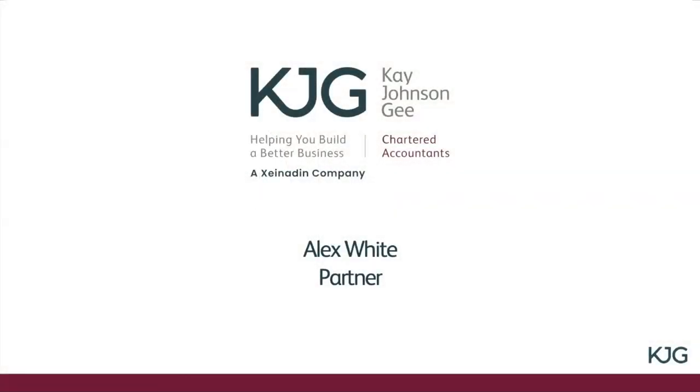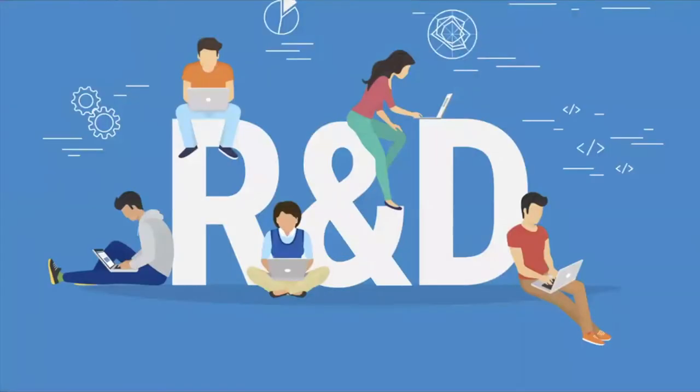Good morning everybody. I'm Alex White from Kay Johnson G. I'm a tax partner and today we're going to look at R&D tax credit relief, which is a very valuable relief. I'll be taking you through the types of company that can qualify, the two schemes that are specific to the R&D claim, and the hurdles or criteria that you need to meet as a business to claim the relief, which can only be claimed by companies.